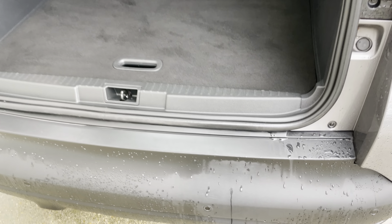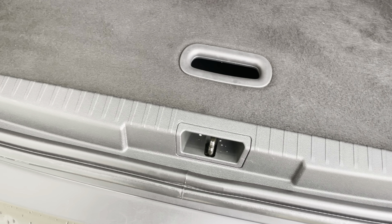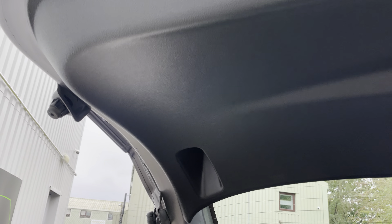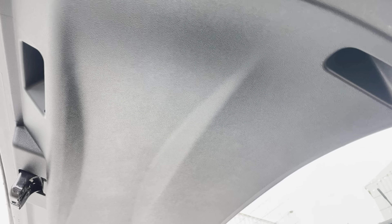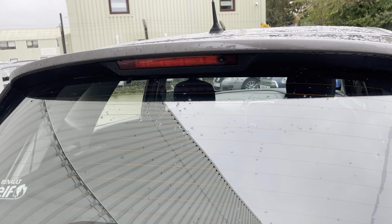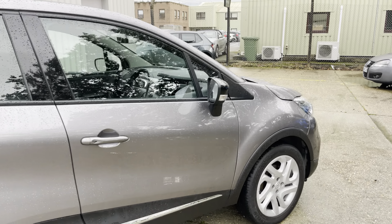The boot loading area is very clean — tiny scratches on there but nothing that draws your attention. Up to the boot itself, all the plastics are nice and clean with no evidence of scratching or marking. It's got the heated rear screen, which is handy on cold mornings.